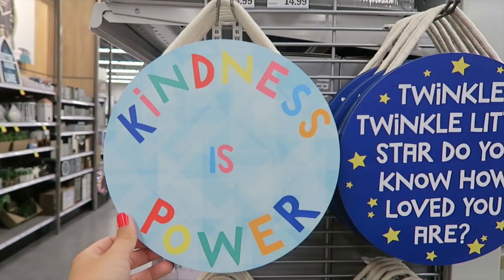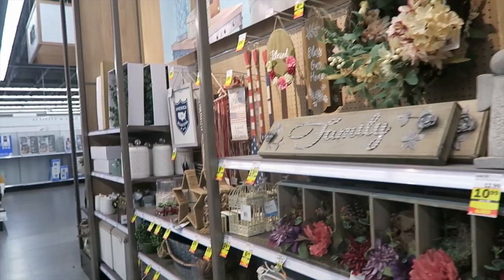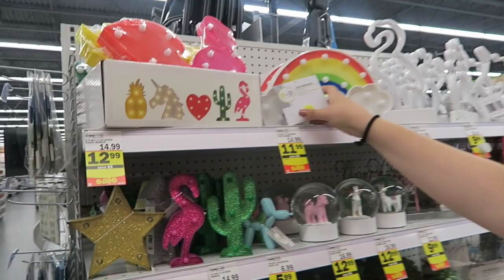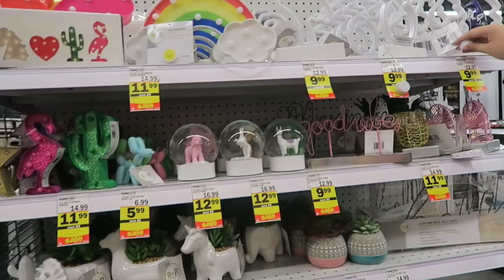Like, how cute would this be in a classroom? One of my friends has a camping-themed room and that would be so cute. There's also these fun little unicorn lights — it would be fun to put one on when you're working at the small group table as a reminder for kids not to bug you when the light is on. Really cute!